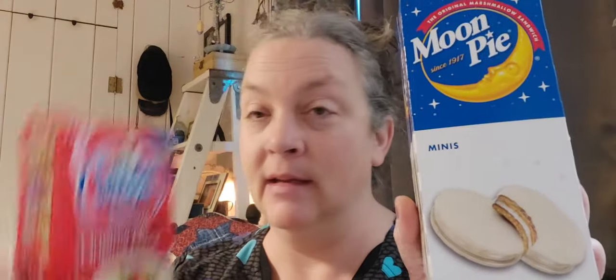My husband was with me for that part, probably because he got his moon pies and his cream of wheat. Those are definitely repeat buys for him.